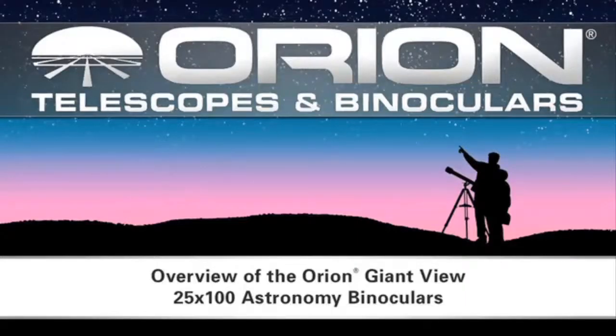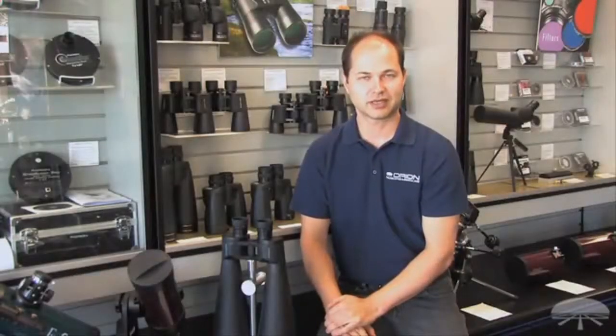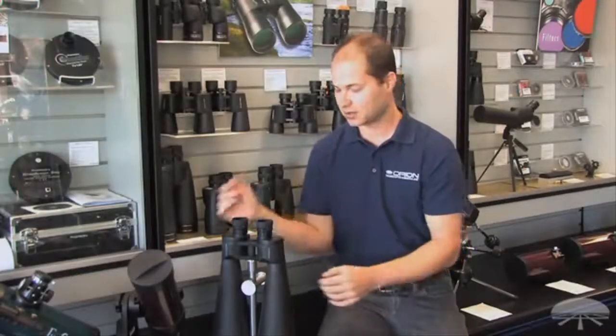I'm Ken with Orion Telescopes and Binoculars, and in this video we're looking at the Orion Giant View 25x100s. This is our biggest binocular that we sell.